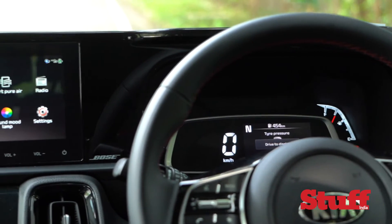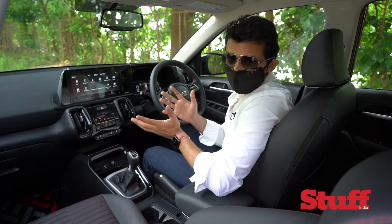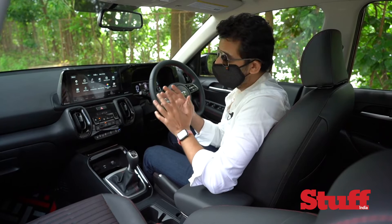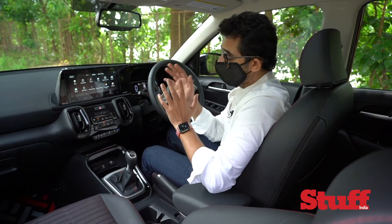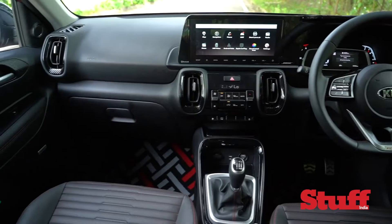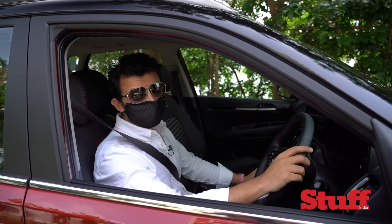Apart from all the features on this top-end system, the Kia Sonet will be available in a myriad of options and variants, just like the Kia Seltos. It starts from a very basic 3.8-inch screen, moves to an 8-inch mid-level screen, and then up to this top-end 10.25-inch screen. So when buying a Kia Sonet with all these features in mind, make sure you choose the right variant — this isn't going to be for everyone.